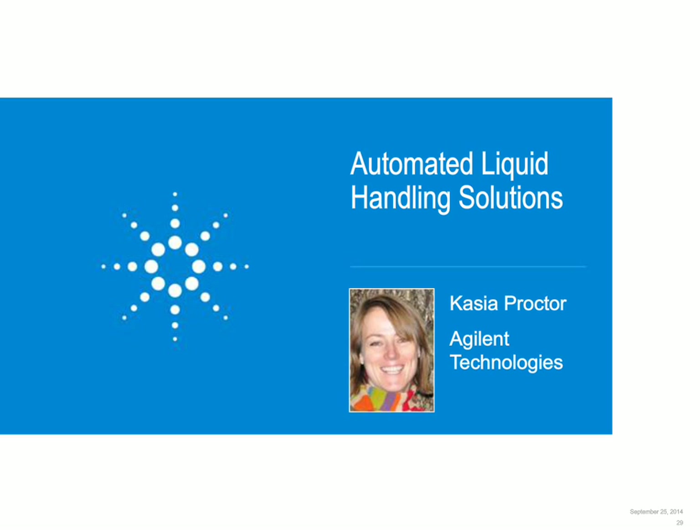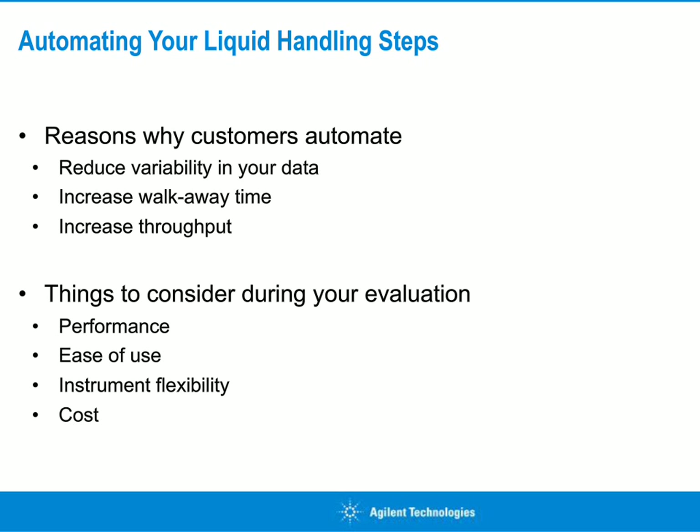Thank you, Trevor. As Trevor mentioned, my name is Kasia Proctor, and I'm a Senior Product Manager with Agilent Technologies. I'd like to talk to you today about things to consider when you're planning to automate your liquid handling steps. There are a couple of different reasons why customers want to automate. As Paul mentioned, even for lower throughput, a lot of times customers want to automate to reduce variability in their data — really wanting to tighten up their CVs. Also, for higher throughput, customers want to increase throughput or increase their walk-away time to free up lab technicians to do other things.